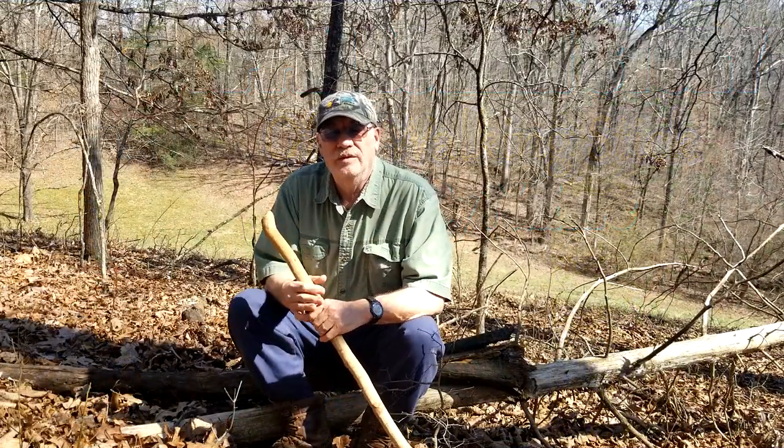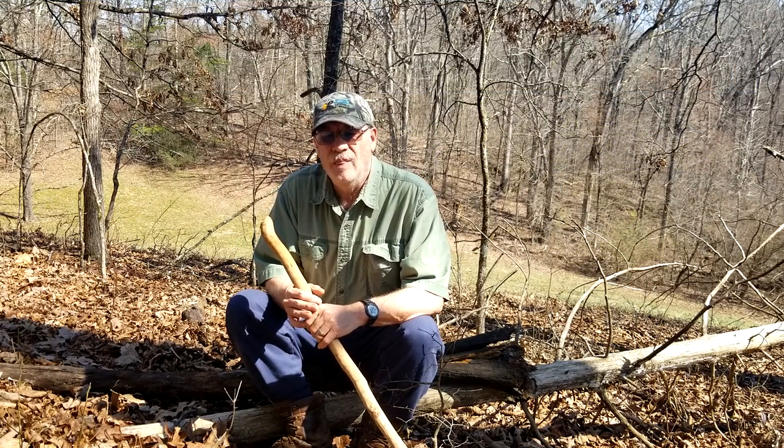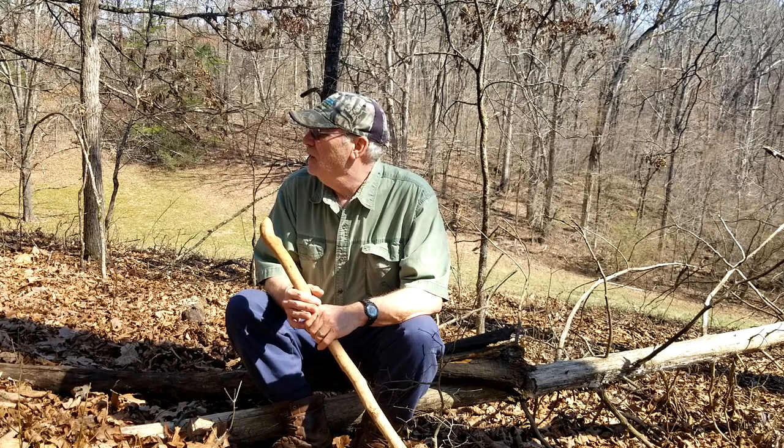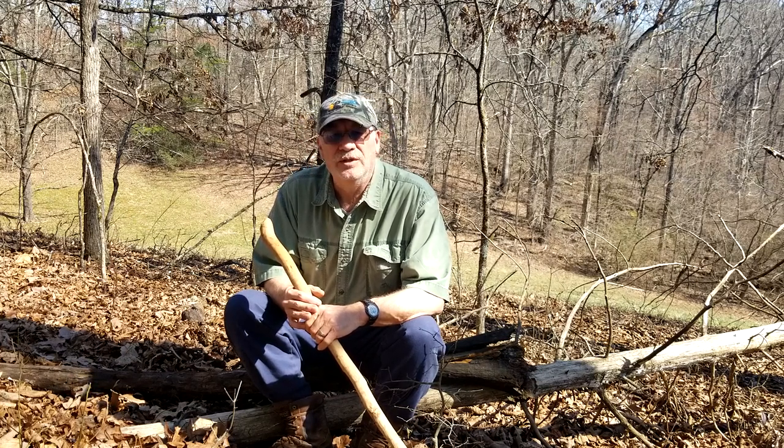Welcome, friends, subscribers, viewers. I thought I'd get out this afternoon, just enjoy nature on these Tennessee ridges.